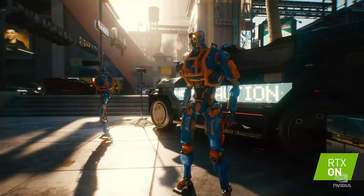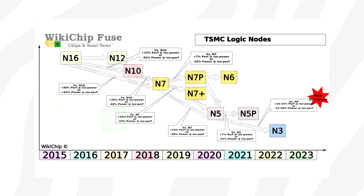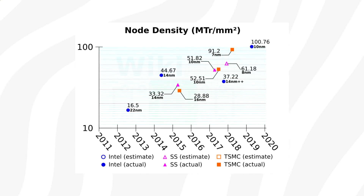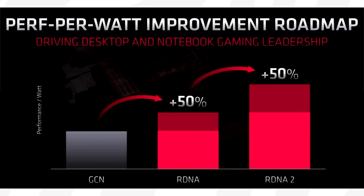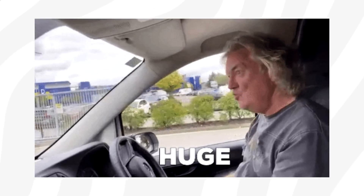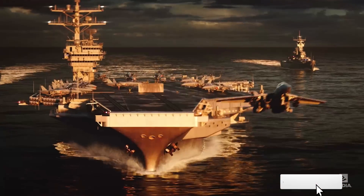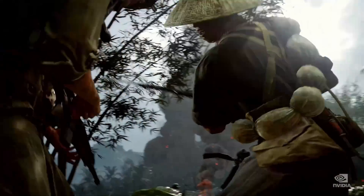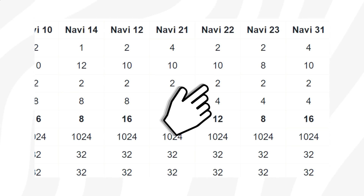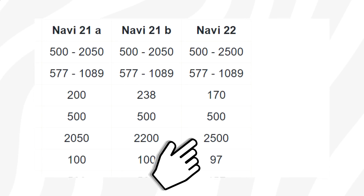In terms of manufacturing process, Navi 2 is expected to be based on the same N7 Plus node as the next-gen consoles, translating to more transistors than before. AMD is promising a 50% performance-per-watt improvement, but according to Paul at Red Gaming Tech, this could be as good as 60% per compute unit — a huge achievement. This new process node also allows for higher clock speeds than ever before, and rumors suggest Navi 2 can run at clock speeds as high as 2.5 GHz.